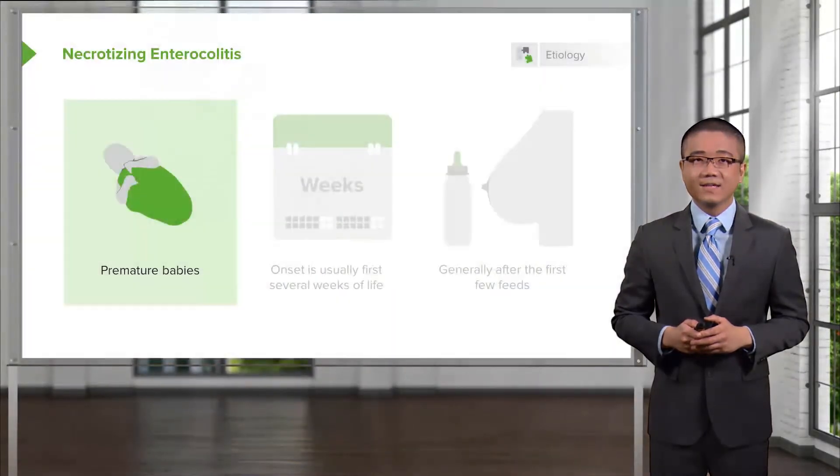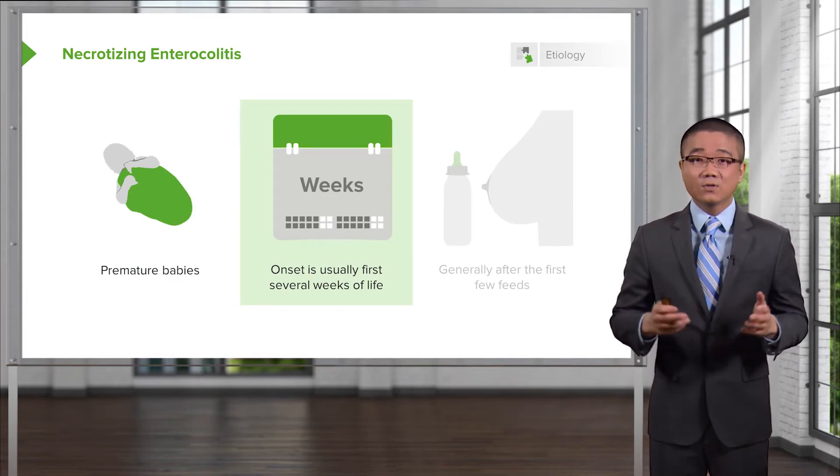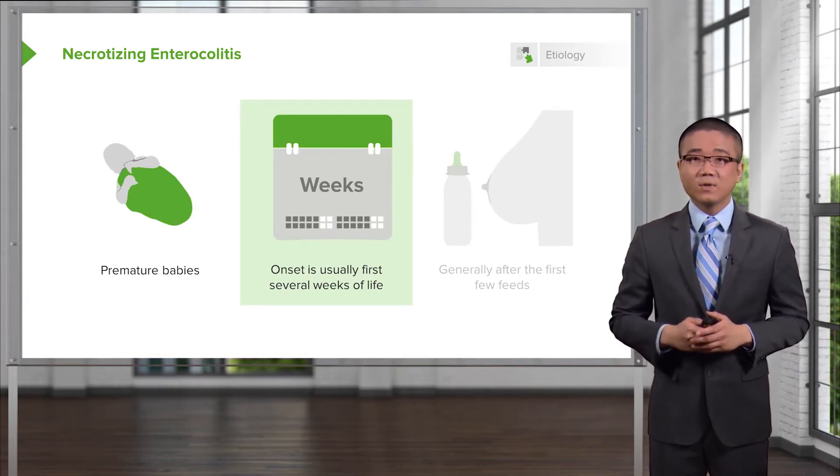Welcome back. Thanks for joining me in this discussion of necrotizing enterocolitis in the section of pediatric surgery. Necrotizing enterocolitis is usually associated with premature babies, and the onset of necrotizing enterocolitis, also called NEC, is usually after the first several weeks of life.